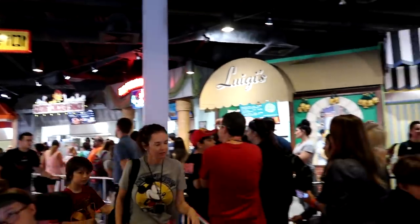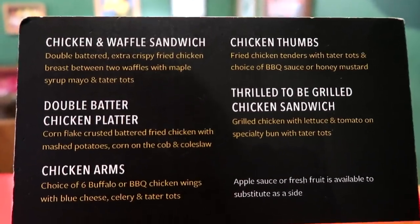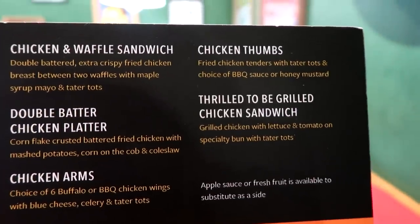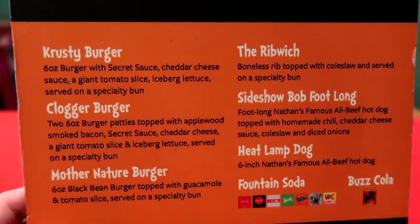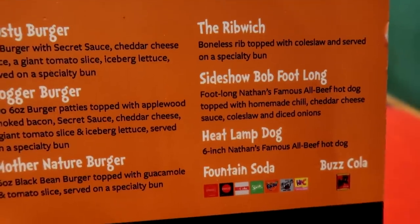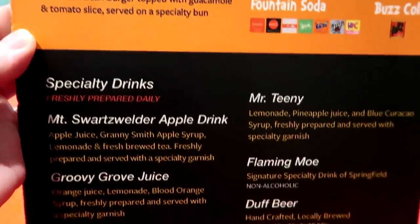When you get to the end of the queue, you decide which restaurant you want to order from and go stand in front of that one. You order your food and then go to a register and pay. Let's have a look at the menu. I don't see prices on here — I think those are up on the board when you get closer to the restaurant you want. They have a lot of great stuff: chicken and waffle sandwich, double batter chicken platter, chicken arms, chicken thumbs, thrilled to be grilled chicken sandwich, Krusty Burger, Plogger Burger, Mother Nature Burger, Rib Witch, Sideshow Bob Footlong Hot Dog, Heat Lamp Hot Dog. They have all kinds of specialty drinks here as well — these look to be non-alcoholic, which is kind of cool.